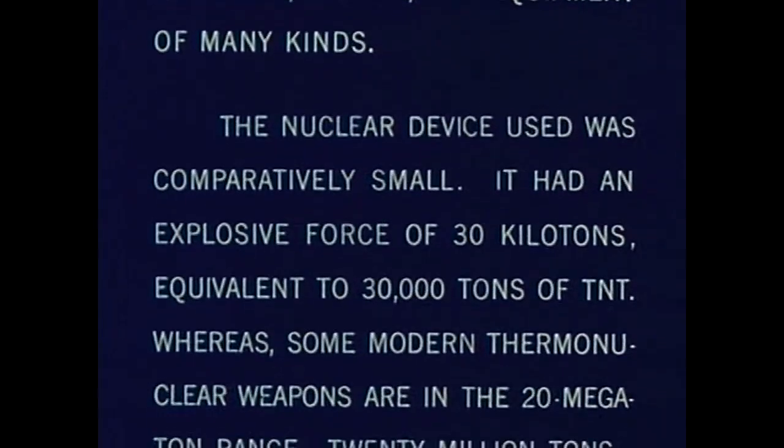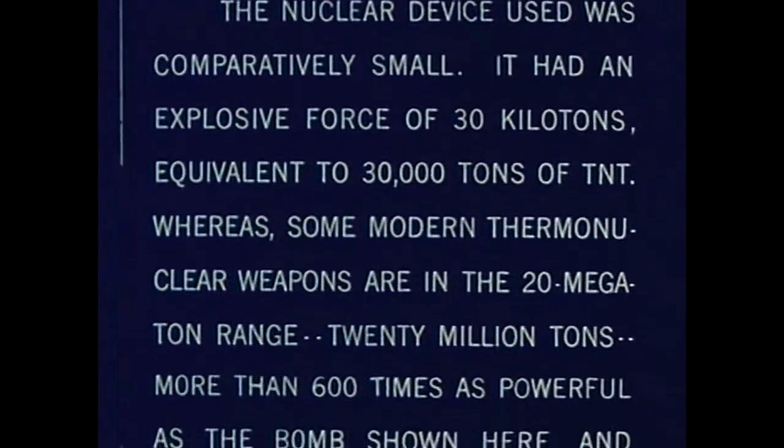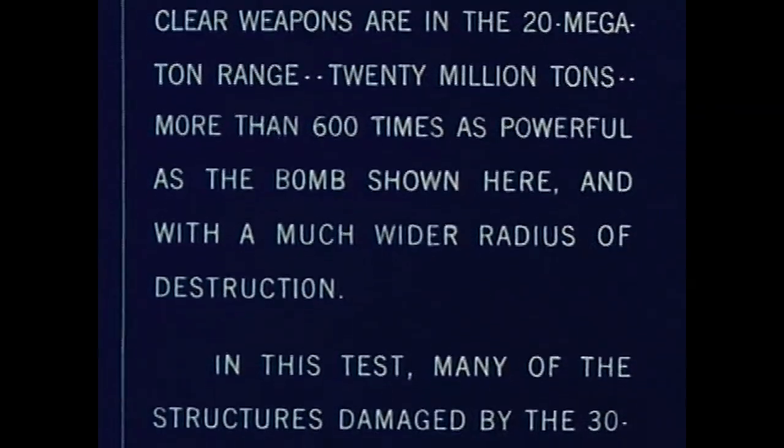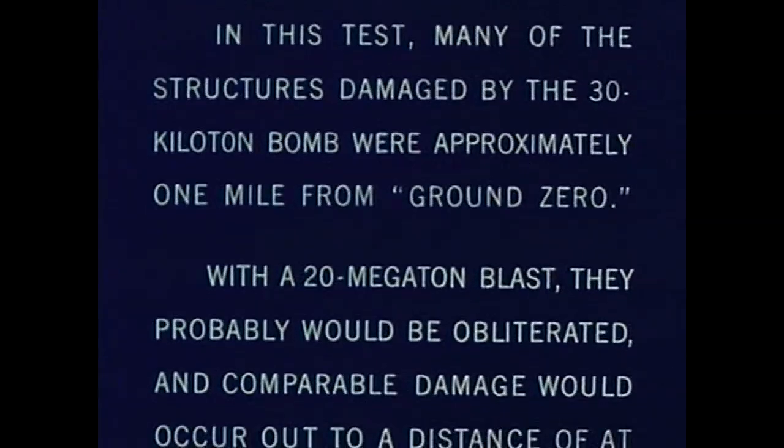It had an explosive force of 30 kilotons, equivalent to 30,000 tons of TNT. Whereas some modern thermonuclear weapons are in the 20 megaton range — 20 million tons — more than 600 times as powerful as the bomb shown here, and with a much wider radius of destruction. In this test, many of the structures damaged by the 30 kiloton bomb were approximately one mile from ground zero.